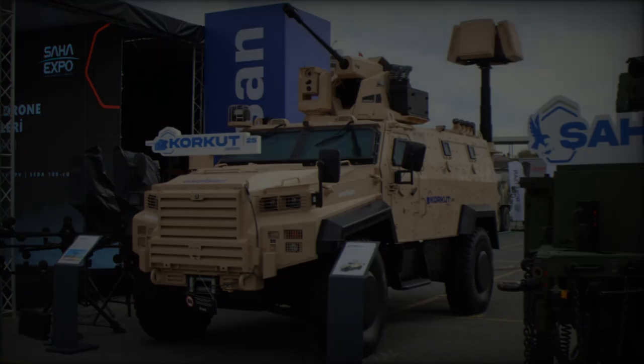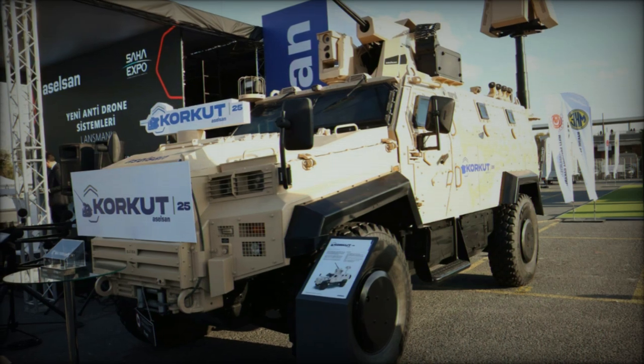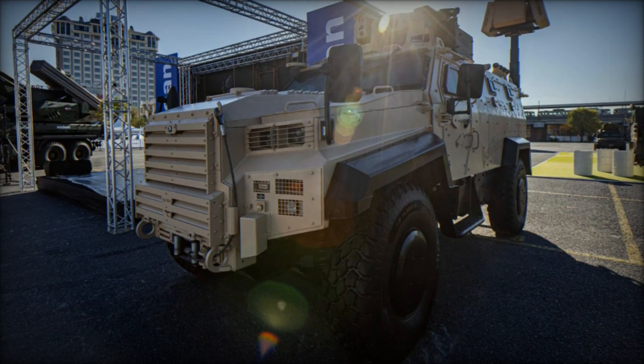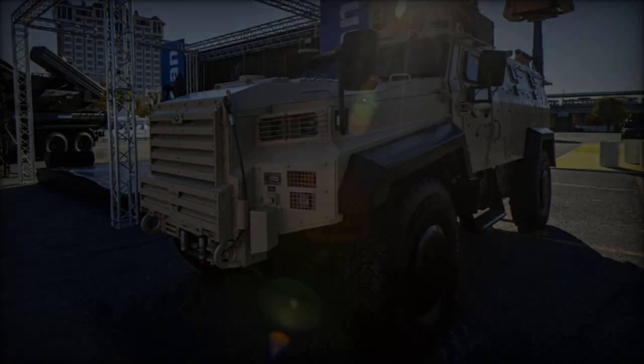One of the standout features of the Corkut 25 is its gyroscope-stabilized structure, allowing for remote operation and delivering exceptional firing precision. Equipped with high-resolution cameras that operate both day and night, as well as a laser rangefinder, the vehicle enhances its target acquisition and tracking abilities.